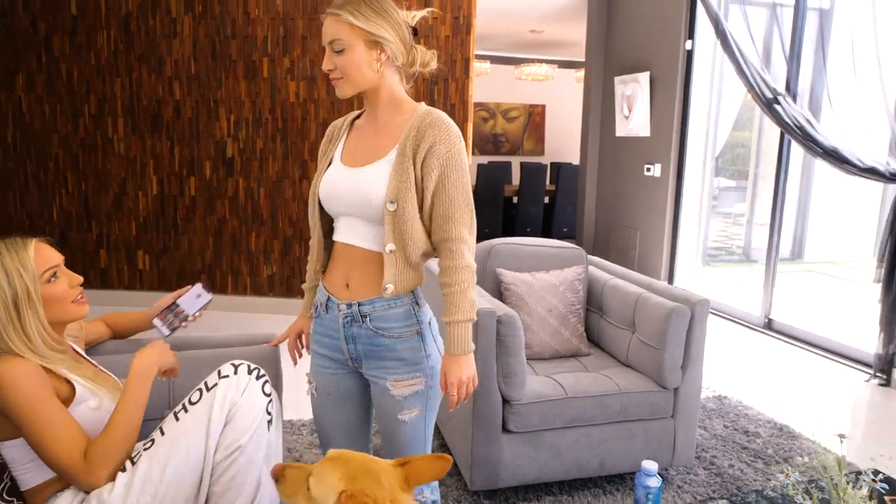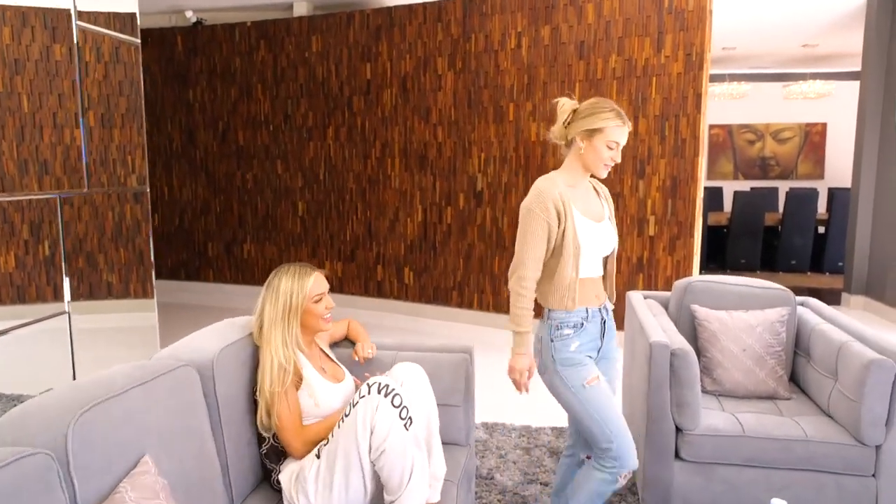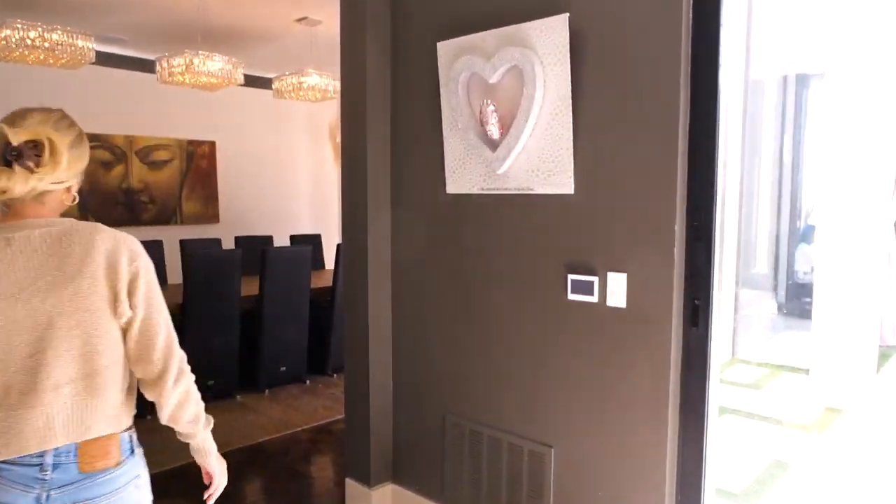Welcome to the crib! Then you go over here, and this is like an eating space, but we've kind of been using it as a place to have meetings.